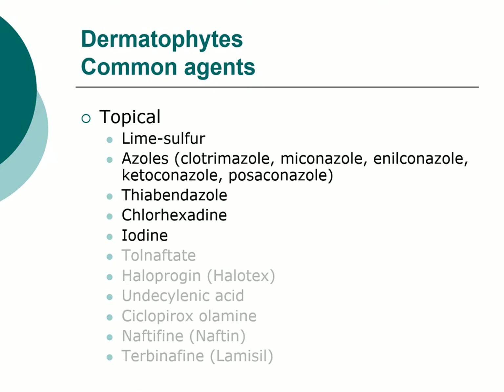The azoles are available topically as well — we'll talk about them for systemic use later. The first ones are too toxic to use systemically, so they are limited to topical administration. I used a lot of miconazole, but ketoconazole — usually as shampoos — are out there. They're well tolerated and work well. Those are probably the main two topicals.